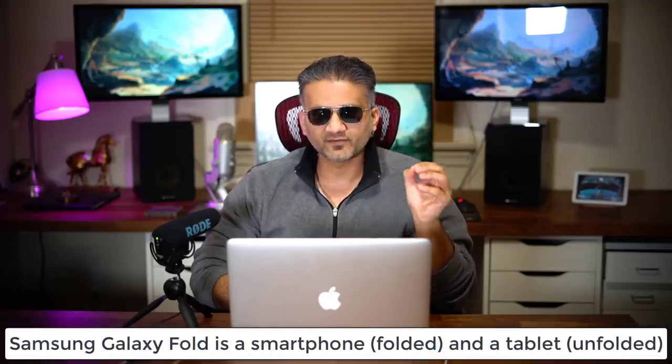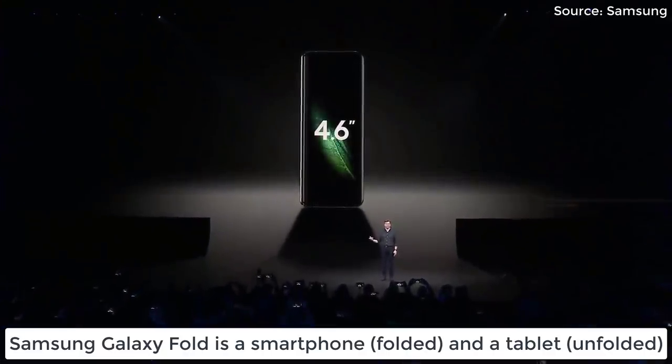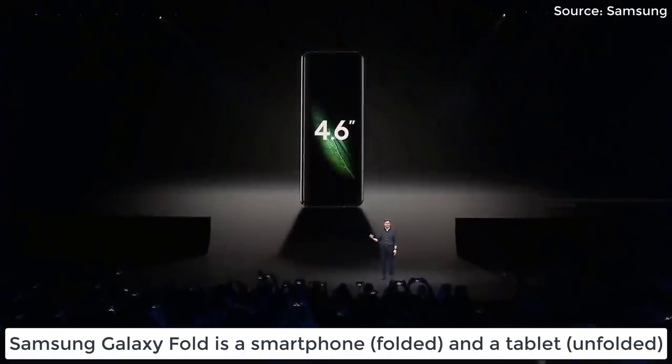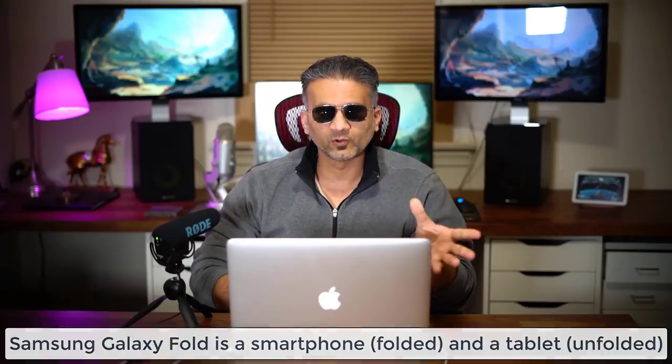First and foremost, it is an amazing tech product. At heart it is a smartphone-slash-tablet hybrid. So when the phone is folded, it is a smartphone. When it is unfolded, it is in fact a tablet. When the phone is folded on the front, it's got a Super AMOLED display that is going to be 4.6 inches. And when you unfold the smartphone, you still get a Super AMOLED display, but it's going to be 7.3 inches.